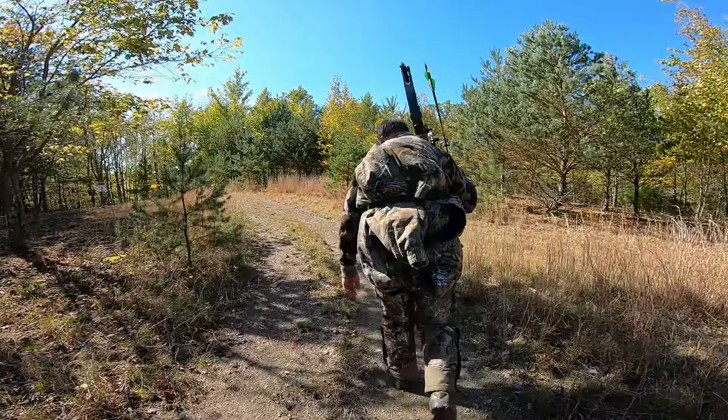In today's video I want to discuss how to attract deer this fall for hunting season. A lot of these things are maybe common, but a lot of times they're overlooked.